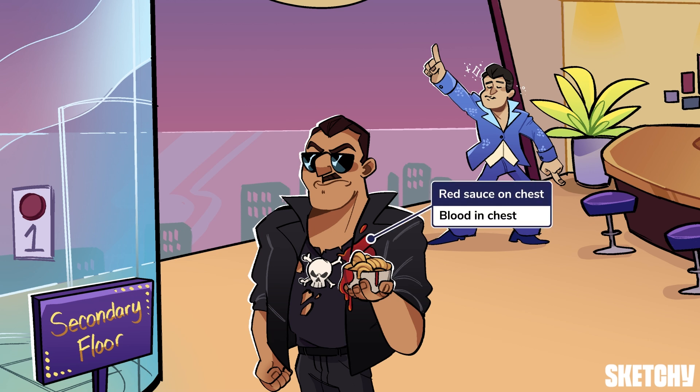Blood is another thing to look for on chest x-ray, represented by the pasta sauce dripping onto this guy's chest. Maybe it's time for a new shirt. Like pneumothorax, all but the largest hemothoraces can be missed during the initial breathing assessment, so check for blood in the chest that needs to be drained.